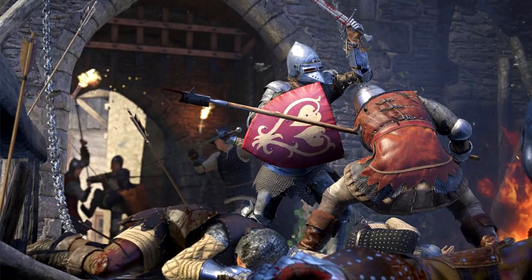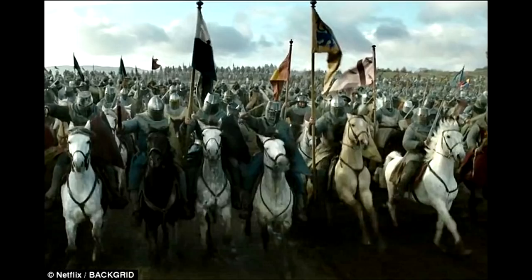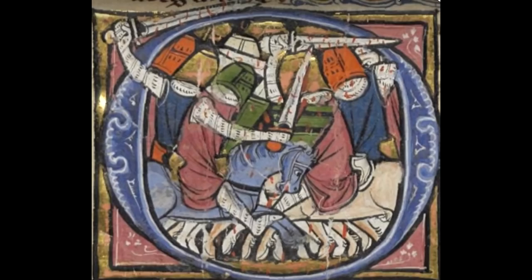In real historical examples, the ocularia are very thin and sometimes even protrude forward to encourage any blade trying to enter through the slits to be glanced off. In many video games, movies, and low-quality LARP replicas, we often see the ocularia being too big - even in historically-focused games like Kingdom Come Deliverance. The great helms in this film, however, look for the most part good. The slits are very thin, and we see mostly a mix of flat-top great helms and sugarloaf great helms. This is accurate to the period, as in the early 14th century flat-top helmets were being replaced by the more functional sugarloaf.